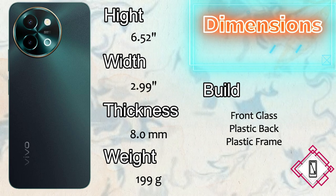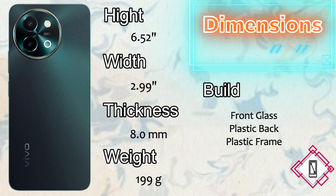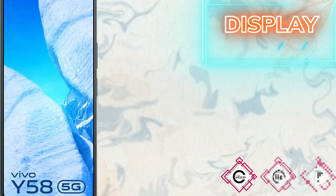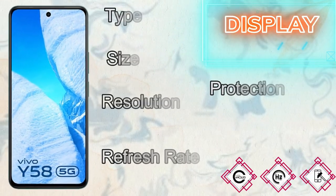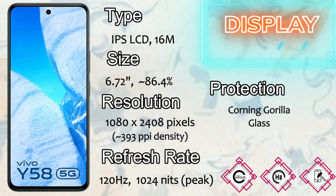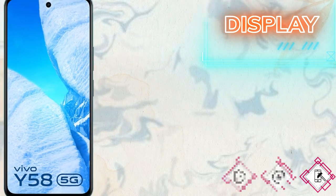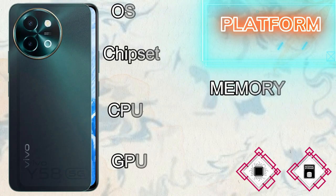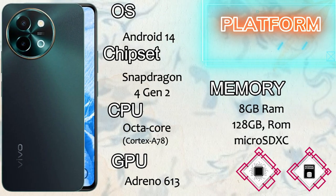The display type of the Vivo Y58 5G comes with IPS LCD with 16 million colors. The screen size is 6.72 inches with an 86.4 percent screen-to-body ratio. The screen resolution is 1080p with 393 PPI, and the refresh rate is 120Hz with 1024 nits peak brightness.